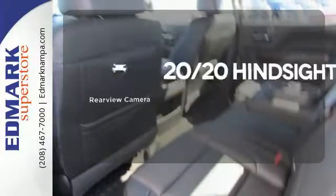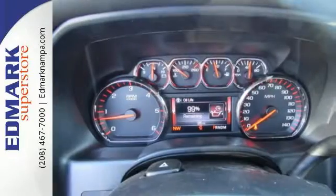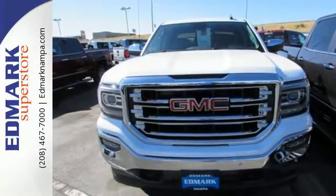See objects previously out of sight with a rear view camera. Elevate your expectations of comfort, durability and capability with this tough truck. Put it to work today.